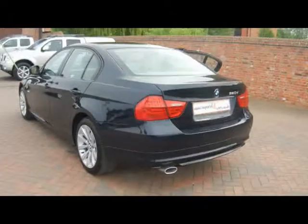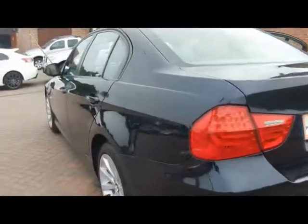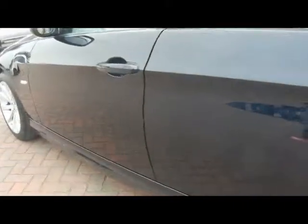Starting off around the back, you can see we've got parking sensors dotted along the back bumper. And down the side of the car you'll be able to see there's no dents, scrapes or scratches at all to the bodywork.